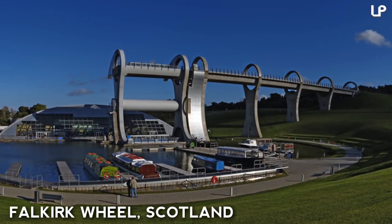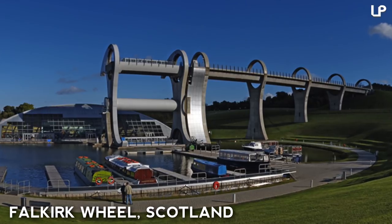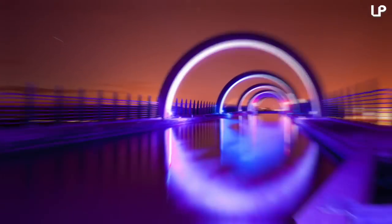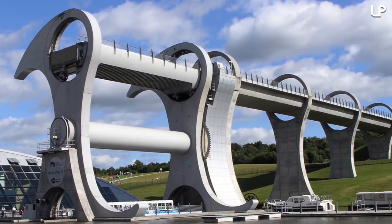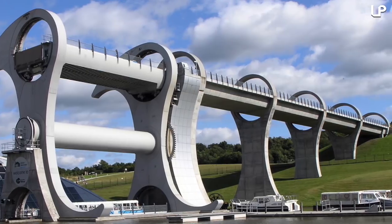Number 5: Falkirk Wheel, Scotland. This boatlift is much different from conventional boatlifts because it's the only rotating lift on the planet. It's a famous Scottish landmark set in the canalways of the town of Falkirk. The wheel raises boats by 24 meters, or 79 feet, in a futuristic-looking process which takes a swift 10 minutes.